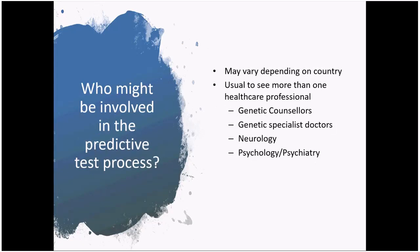Who provides predictive testing will vary depending on the country. In the UK, predictive testing would be arranged through a genetic service and may involve genetic counselors or genetic specialist doctors. Different countries might have different arrangements, sometimes involving neurology, psychology, or psychiatry services, so you may need to check what local services provide genetic testing in your country.